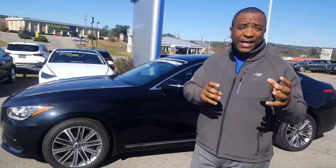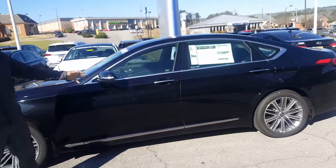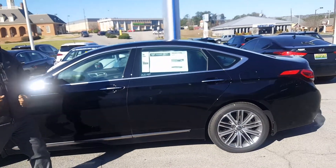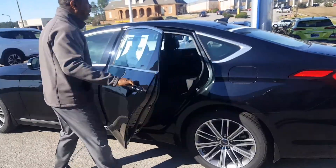It's a rear-wheel drive V6, 318 horsepower, equipped with 18-inch aluminum wheels and flashers on the outside. It does come with the proximity spark key. This is black on black with black leather interior.